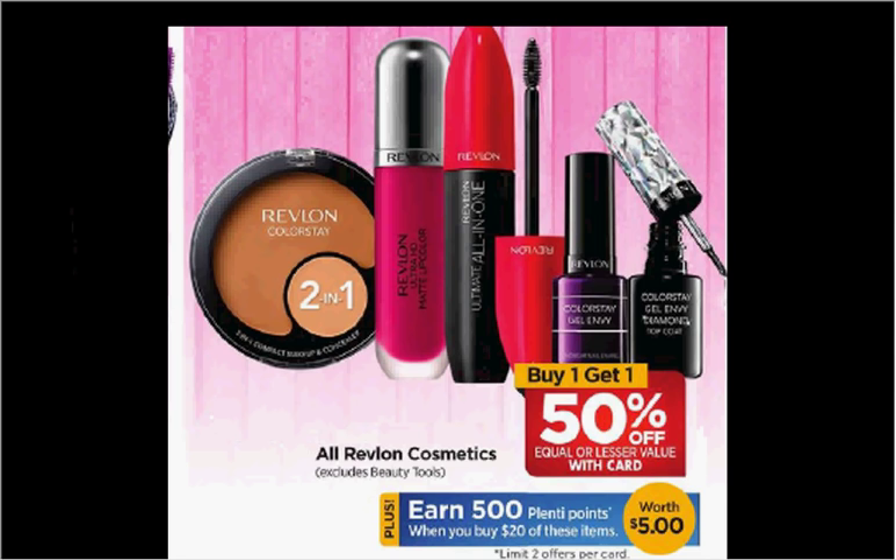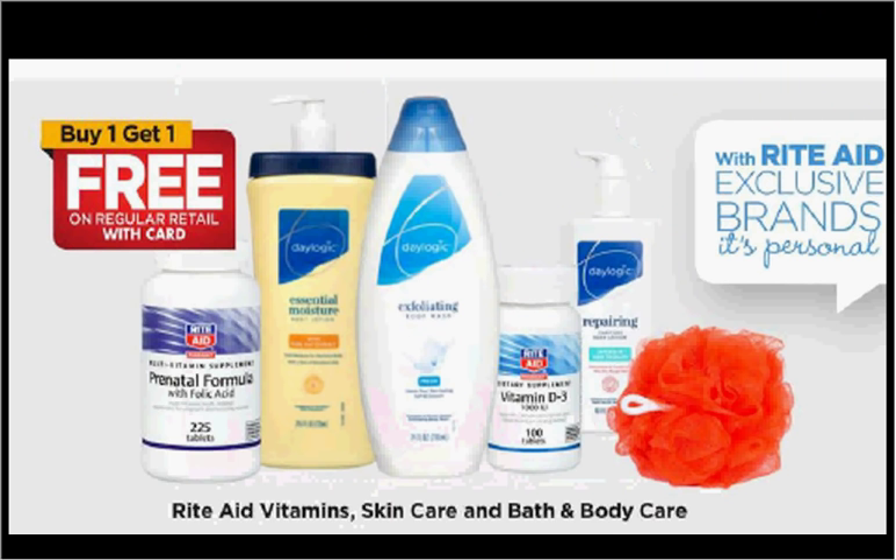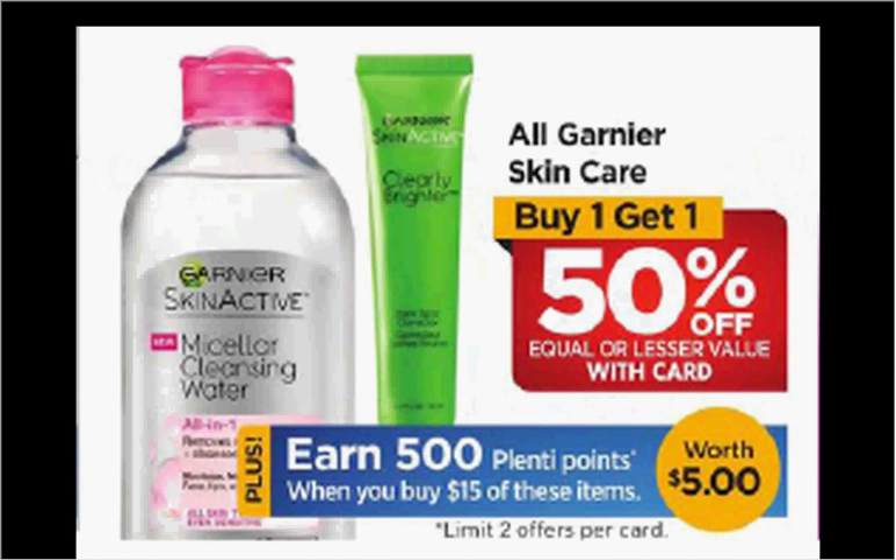Rite Aid Vitamins, Skin Care, and Bath and Body Care is on sale buy one get the second one free. Garnier Skin Care is on sale buy one get the second one 50% off, plus when you spend $15, you'll get $5 back in Plenty Points.